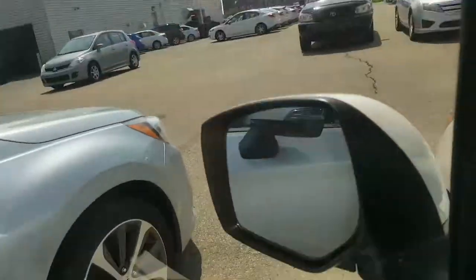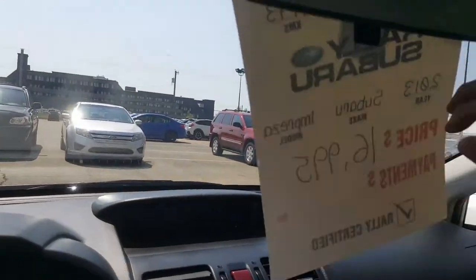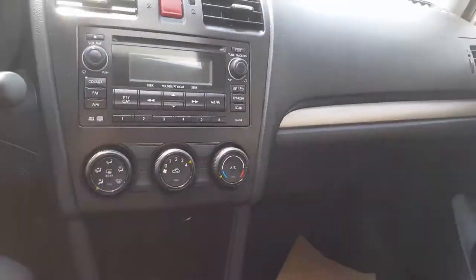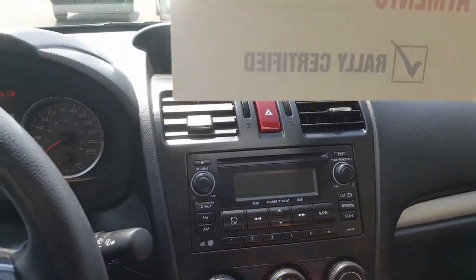I'll just sit in here and have a little look at the vehicle itself. It's on for a really, really good price as well — we've got it on for just around $17,000. It's a four-wheel drive, small vehicle, economical, and Subaru have one of the best four-wheel drive systems you can get.